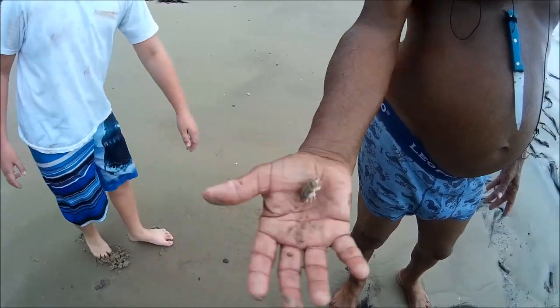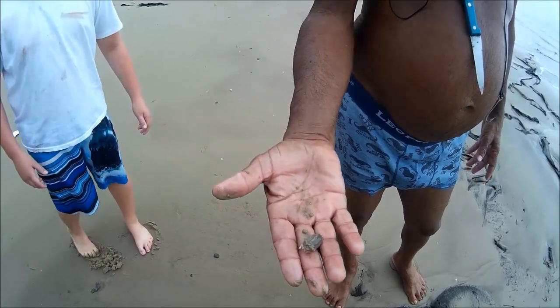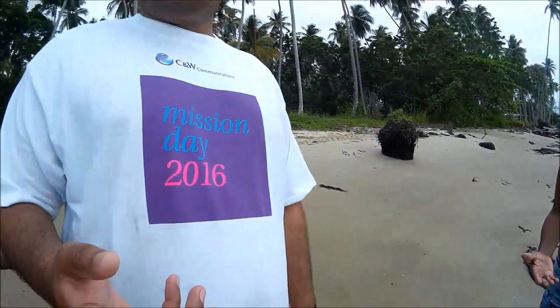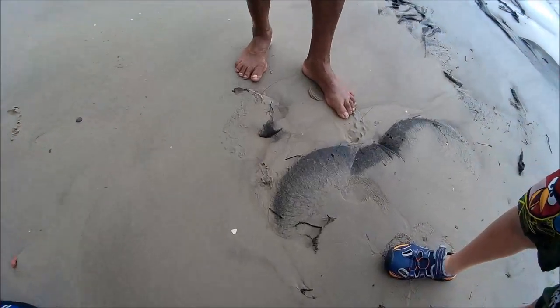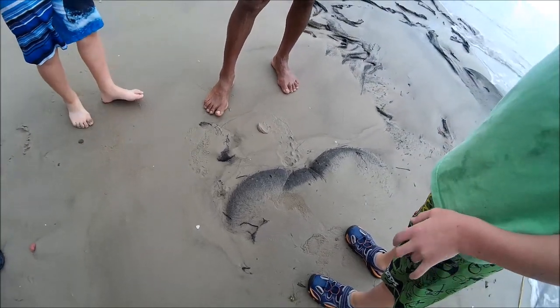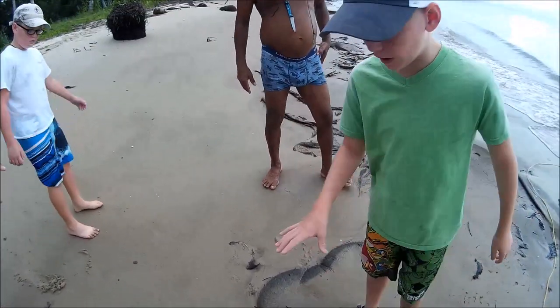Yeah, use them for bait. They call it the sand cockroach — some people call it that. I can see why: if you let it go, it buries down into the sand. Look, it goes all the way down. He just stopped — he's shy. That's because the sand is compact right here. Yeah, correct.